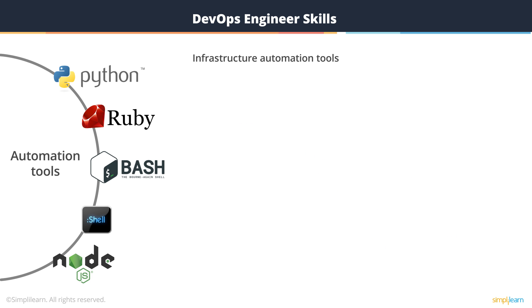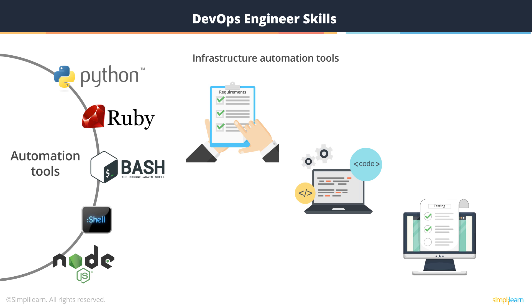So, the DevOps engineer must possess the ability to use automation, technology, and tools at any level — from requirements to development to testing and all the way to operations.